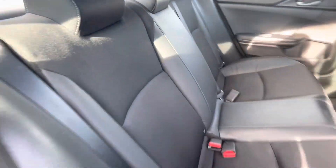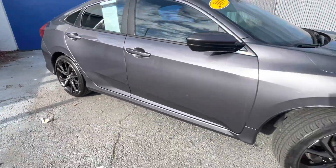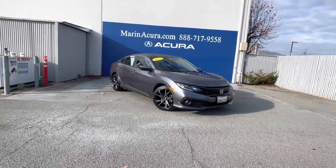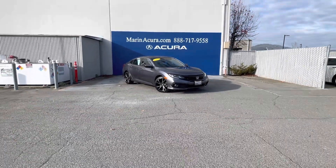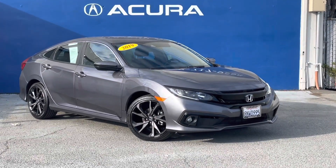If you'd like to inquire about this pre-owned 2019 Honda Civic Sport, our sales phone number is 415-413-0401, and our after-hours number, you may text anytime, is 415-924-5100. Thank you for joining me on this walk around, and have a nice day!